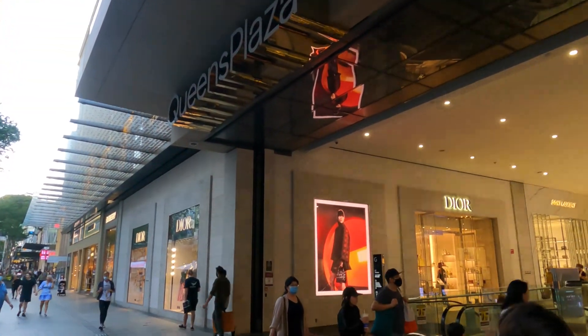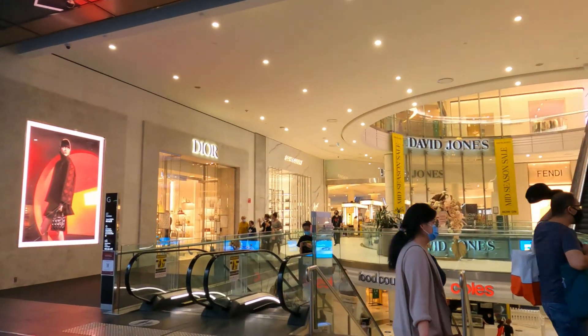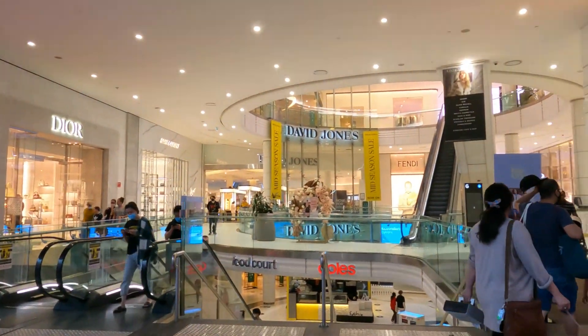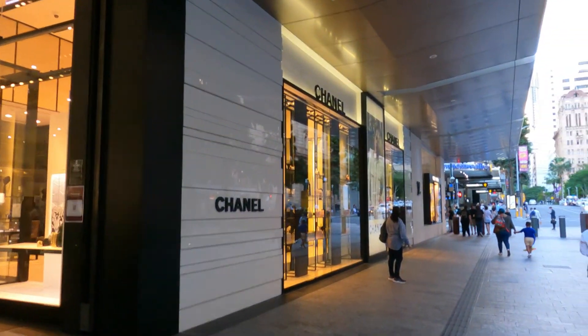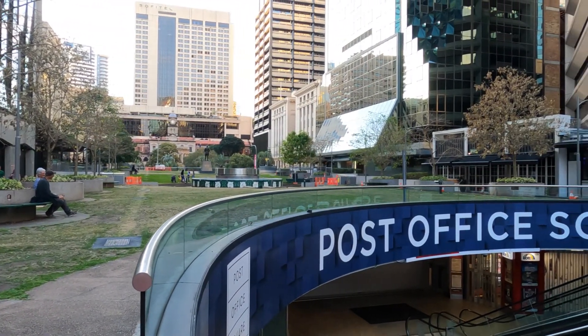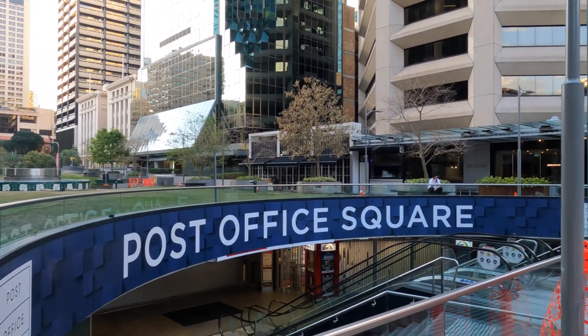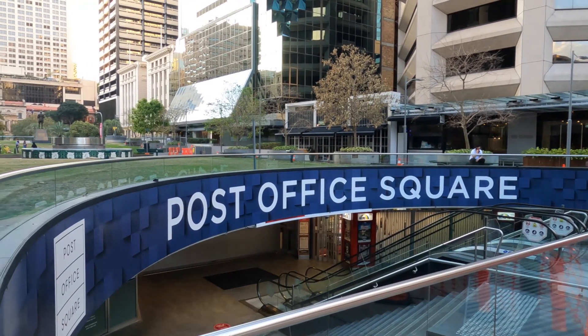Queen's Plaza, just off Queen Street, is home to all the high-quality brands — Dior, Saint Laurent, Fendi, Chanel, Burberry, Louis Vuitton. This is Post Office Square — down the stairs is usually the food court, which is closed now because of the time of day.